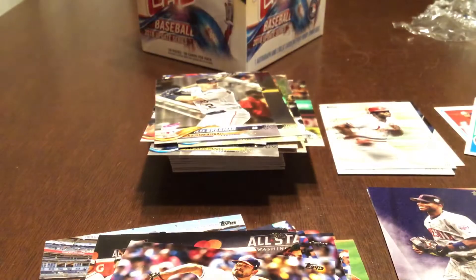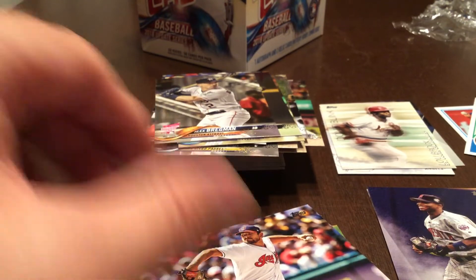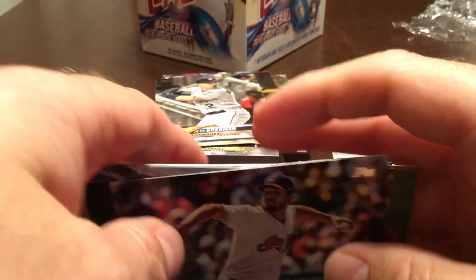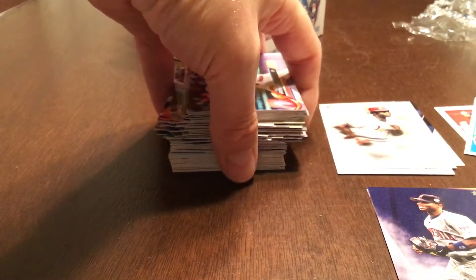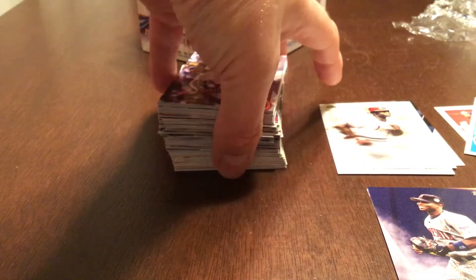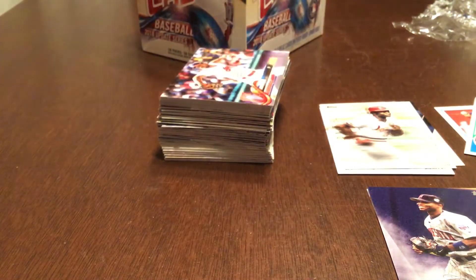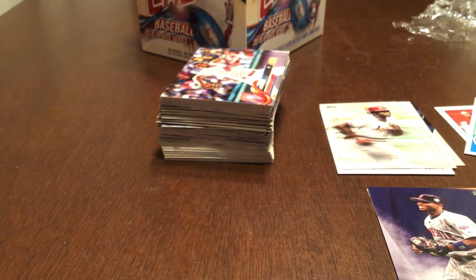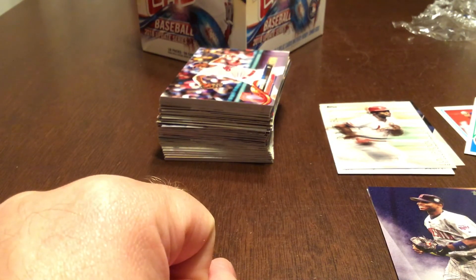Pretty good first two packs. Picked up a vast majority of the big rookies in that second pack — that was really quite good. Some nice inserts, we got a short print, rainbow foil, one of our hits, and a couple of numbered cards in the silver packs. I hope everyone enjoyed this video. If you did, click like, subscribe, and come back for part two tomorrow. Thanks everyone, goodnight.